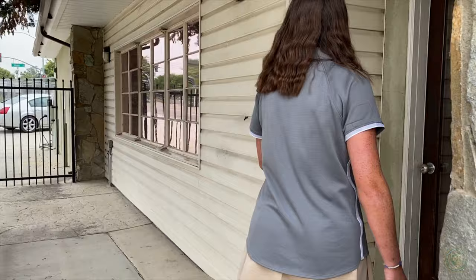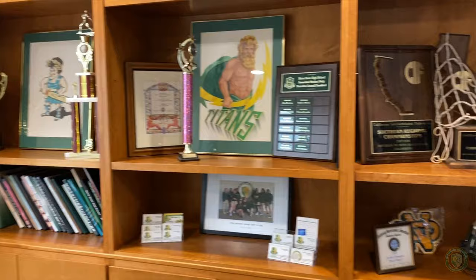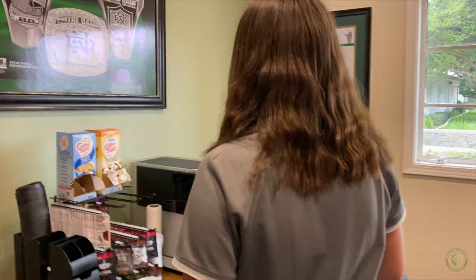Our front office serves as the main communication center for the campus. Students and parents can check in and out of campus here, call for information, and get general help throughout the day.